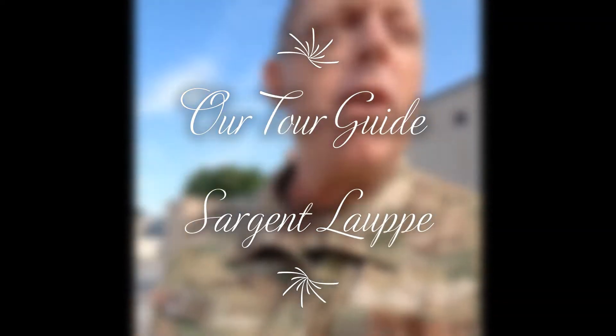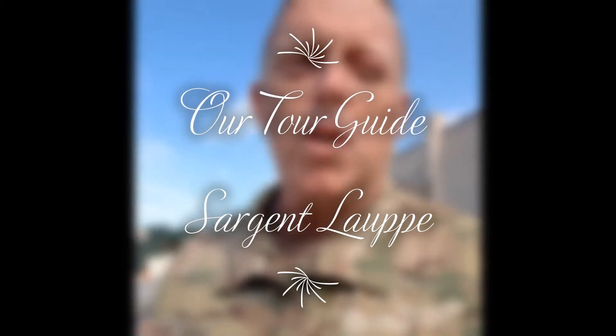Hey everybody. Welcome to one of your virtual field trips. My name is Sergeant LaPay. I'm here at the Delaware Air National Guard Base in Newcastle County where the 142nd Airlift Squadron, 166 Airlift Wing operates the Flying Mighty Hercules C-130Hs.